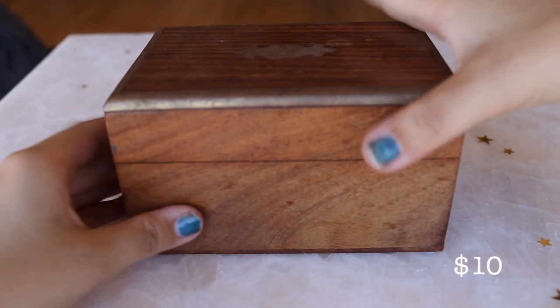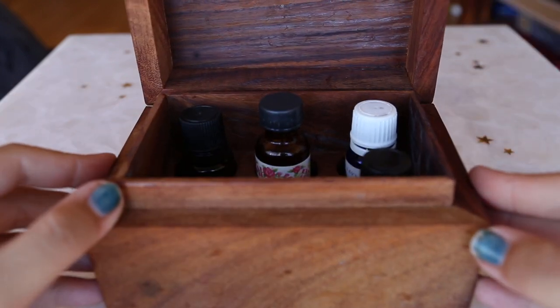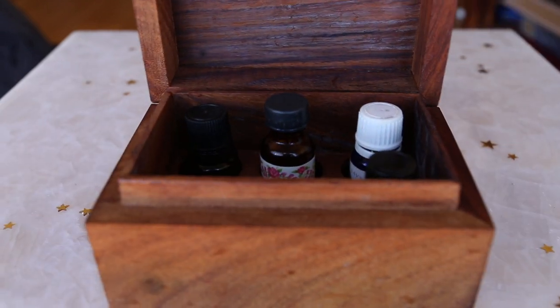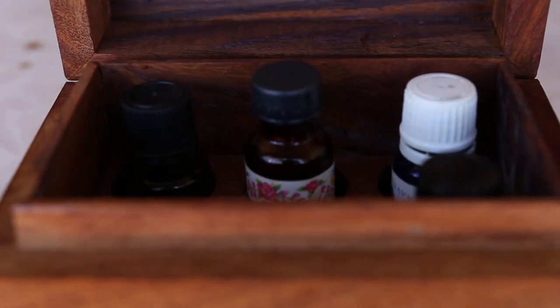I also got this essential oil holder which holds up to six essential oils. The dollar store also sold essential oils for one to three dollars each, but I am personally not a fan of the quality.